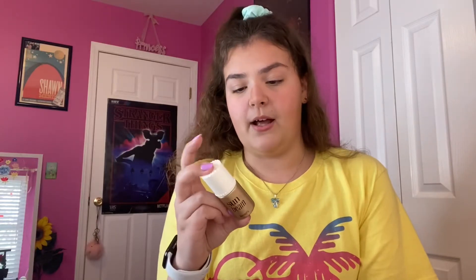I usually use the Clinique Chubby Stick when I'm tan as well, because it doesn't look as good when I'm super pale. This other option is the Benefit Sunbeam highlighter, but I'm going to use the theBalm one today.